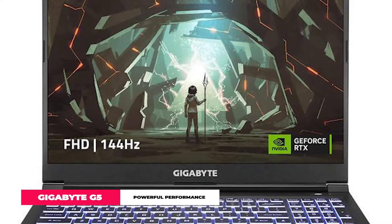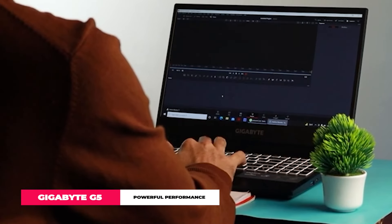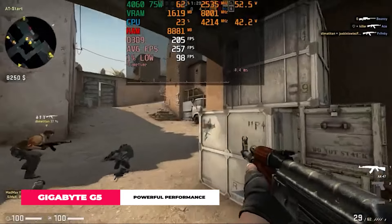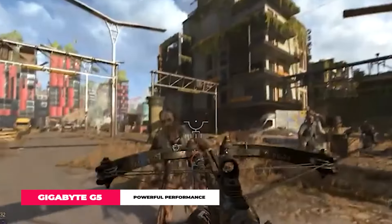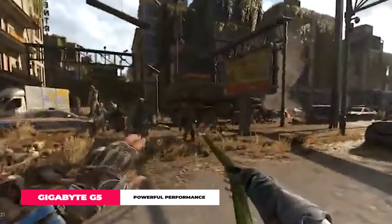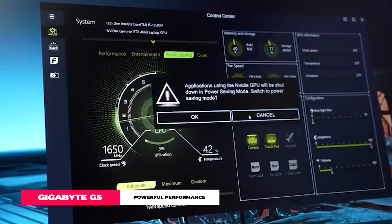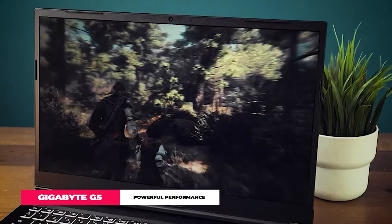The GeForce RTX 40 series GPU is a total game changer, with features like DLSS 3 and Tensor and RT cores pumping out graphics so sharp you'll feel like you're inside the game. Whether you're slaying dragons, editing your next viral video, or switching between tasks like a boss, the G5 doesn't just keep up — it leads the pack. In gaming laptops, the Gigabyte G5 is not just playing the game, it's setting the rules.